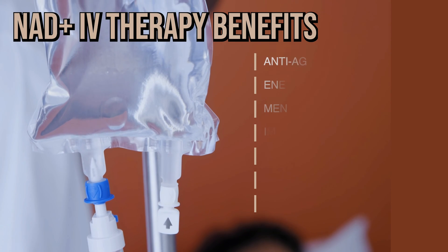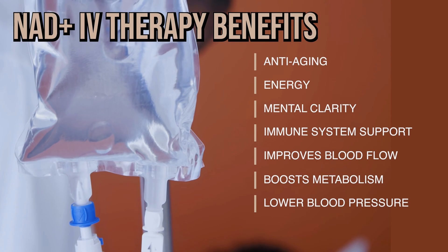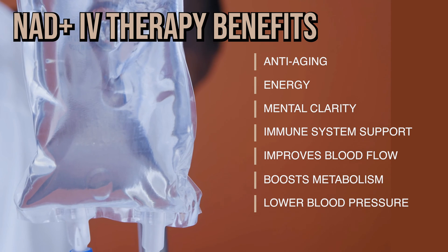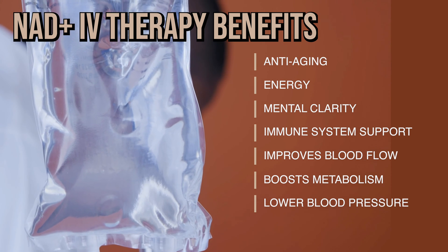As we age, our NAD Plus levels drop and that leads to a whole bunch of aging issues. That's where NAD Plus IV therapy comes in — it directly replenishes your body's NAD levels. It's fast and efficient, kind of like getting a direct boost of energy and cell support.